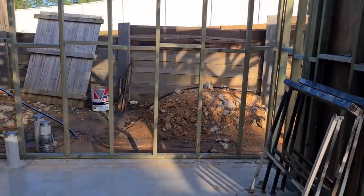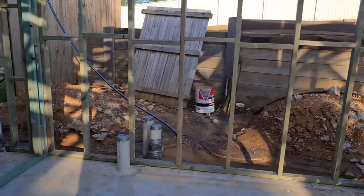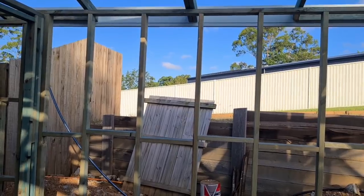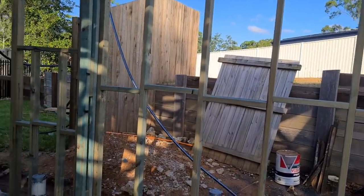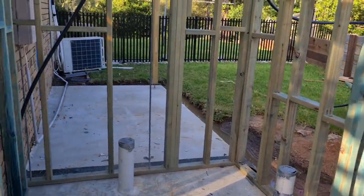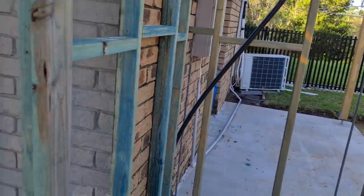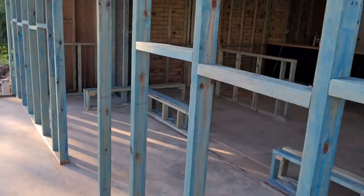This area here will have a cupboard, next to it will be a sink with a little bar fridge underneath, and a bench with coffee and tea making facilities for when I get my classes back up and running. There'll also be some overhead cupboards. Just around here will be the powder room, and then that's the little patio I was showing you before for the dogs. That's what's happening at the moment.